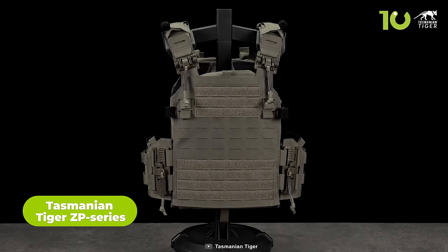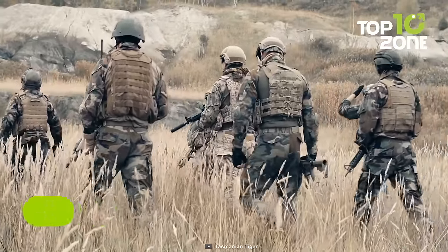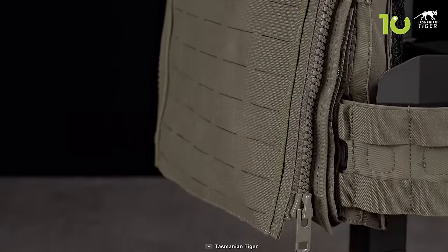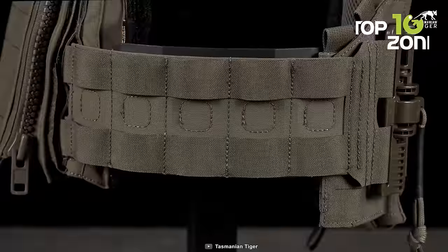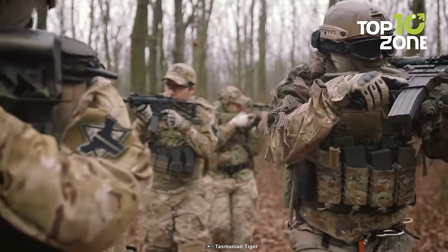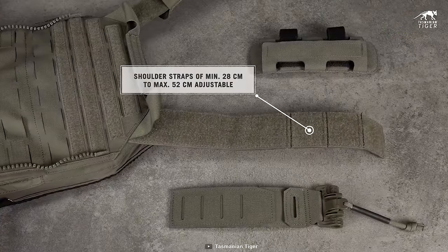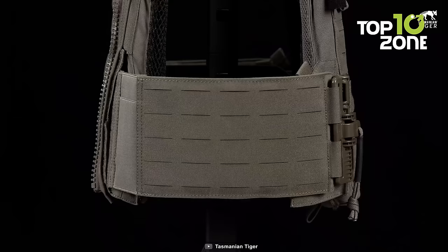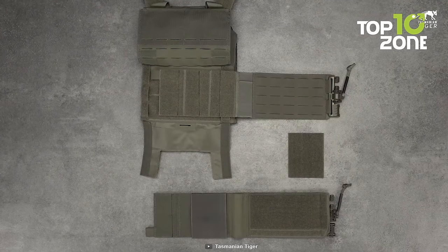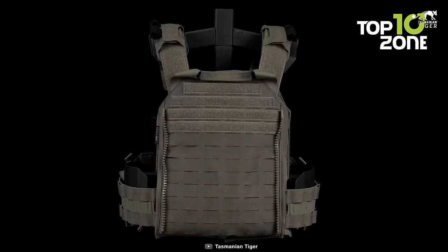The Tasmanian Tiger ZP Series is an impressive lineup of tactical plate carriers designed to meet the demanding needs of military and law enforcement professionals. Renowned for its versatility, it offers different layouts to accommodate various mission requirements and user preferences. This adaptability allows individuals to choose the configuration that best suits their specific needs, whether for combat operations, special forces missions, or law enforcement applications. Comfort is prioritized with adjustable shoulder straps that ensure a proper fit, optimal comfort, and even weight distribution — particularly valuable during extended wear or long missions. Key features include an integrated radio equipment pocket for secure storage and switchable side sections for flexible load distribution.